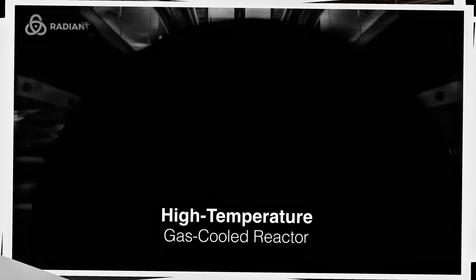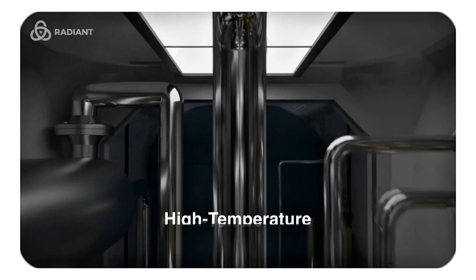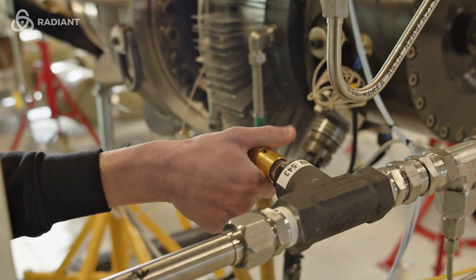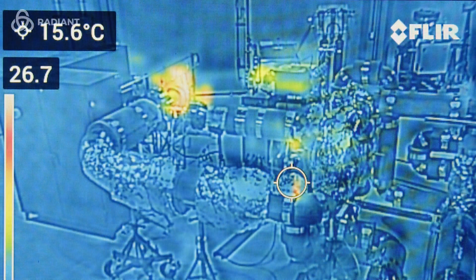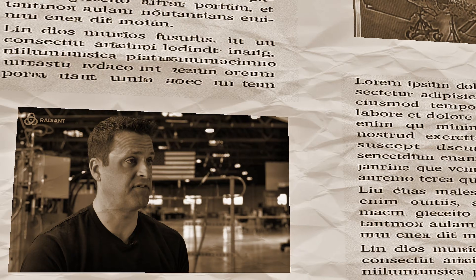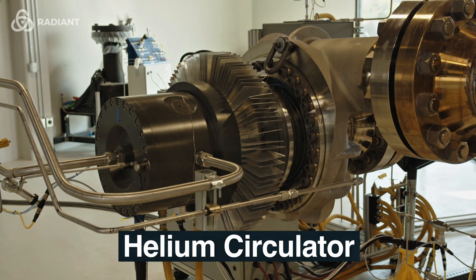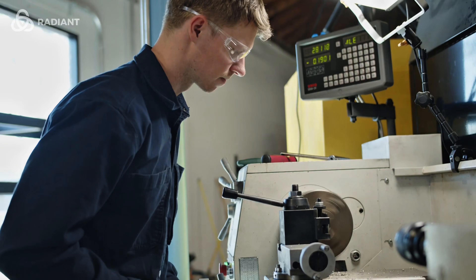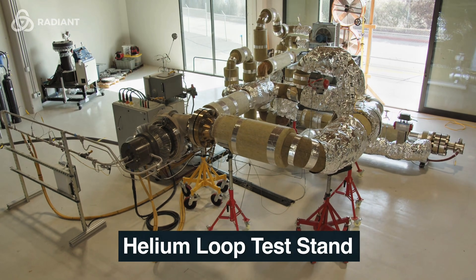Surrounding the core are rotating control drums and sensors that regulate the fission reaction. By spinning these drums — half neutron absorber, half reflector — the reactor can smoothly increase or decrease its power output. If temperatures start to climb too high, the system automatically slows or even shuts down the reaction. With multiple safety layers and heavy shielding, the design keeps all radiation contained, so no one needs to stand by it constantly.